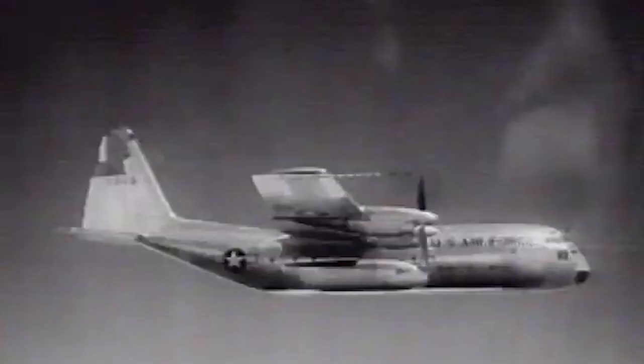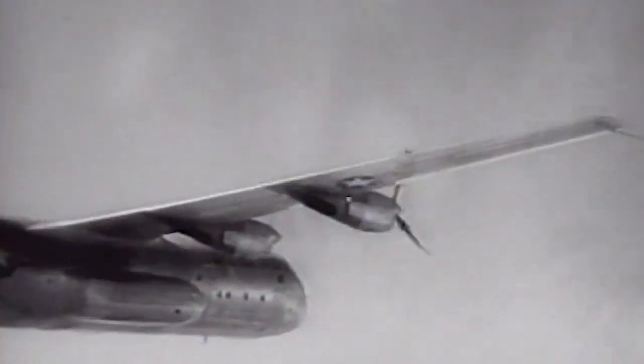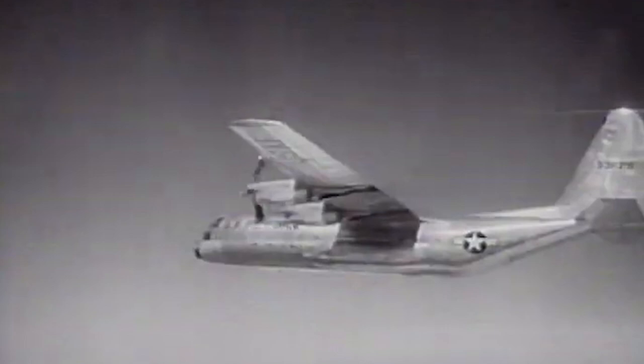After an incredibly short run, the Hercules is airborne, and two engines are stopped, the props feathered. With less than half its available power in use, the plane maintains its flying and handling qualities.